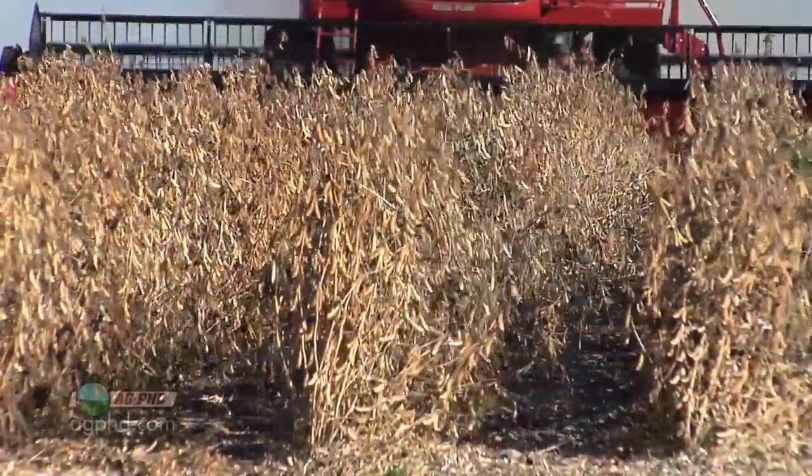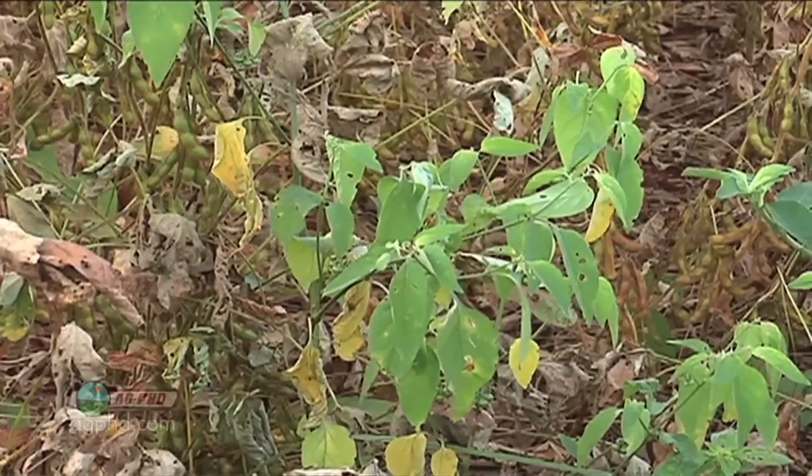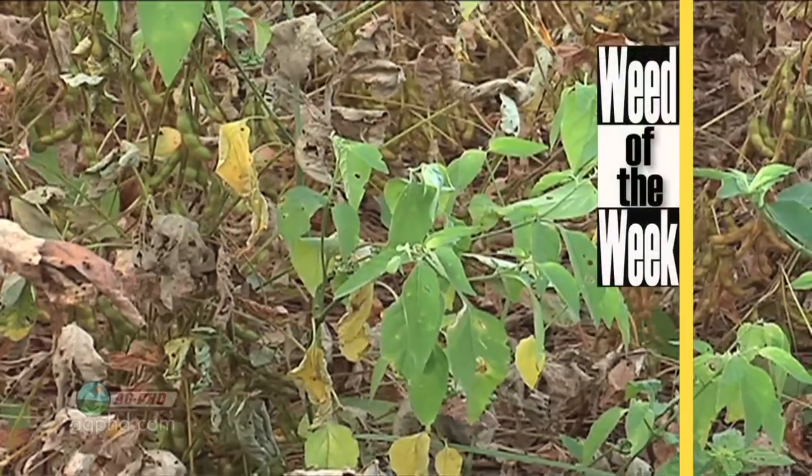Our point today is not to explain all the differences between products and their pre-harvest intervals. We just want you to understand there are pre-harvest intervals for farmers when applying products in the field, to make sure there aren't pesticide residues in the food you eat. One of the reasons farmers use pesticides is to control our Weed of the Week — can you identify this week's weed?